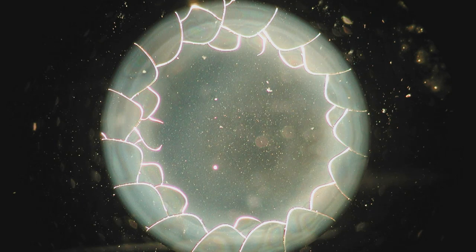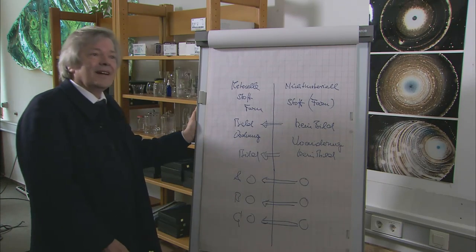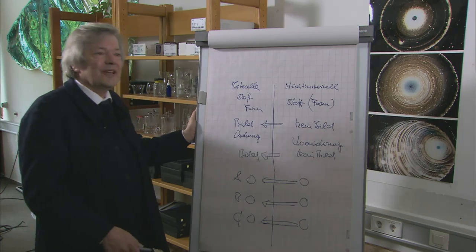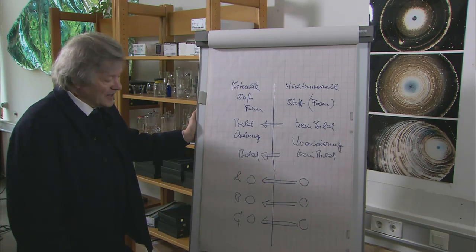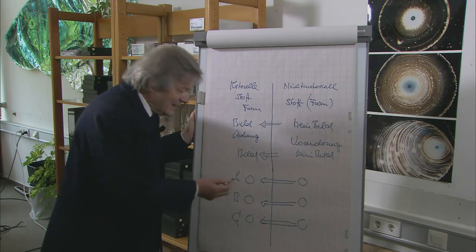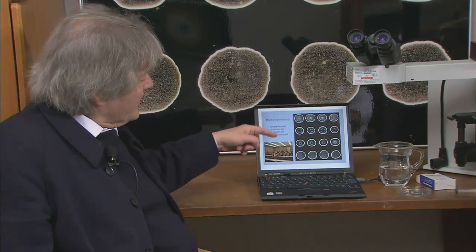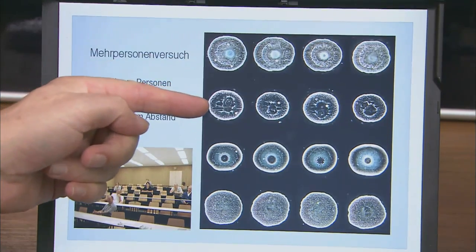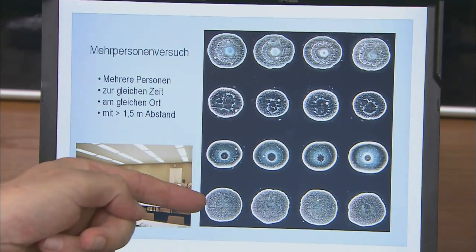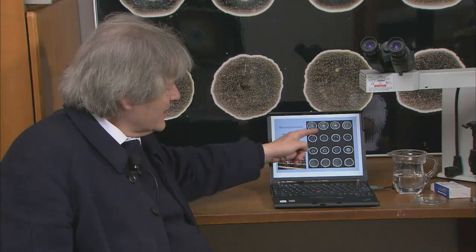Why are the individual drops so different from one another? We got a lot of people to come to a lecture hall here at the Institute, gave them all the same water, had them make drops at exactly the same time, collected all the drops, and then discovered that each individual produced different images from the same water. Here you can see the results — the images of the individual students are different, but those made by a given student are all quite similar.